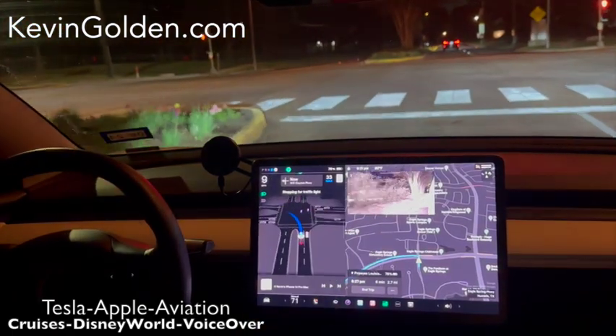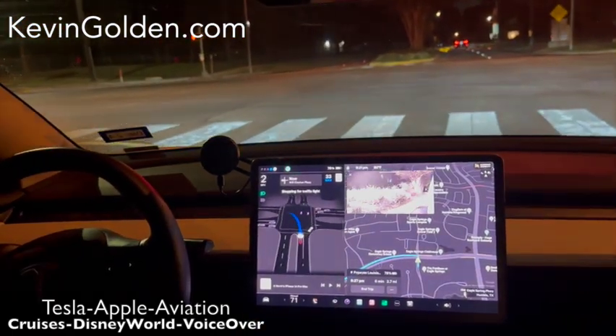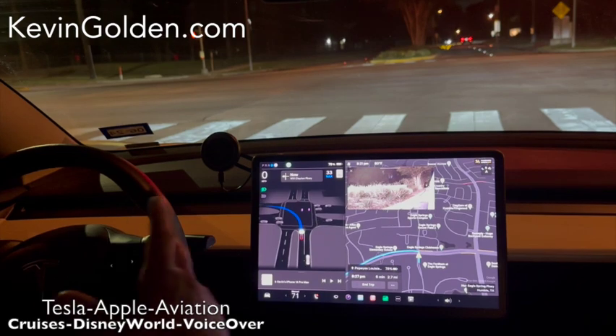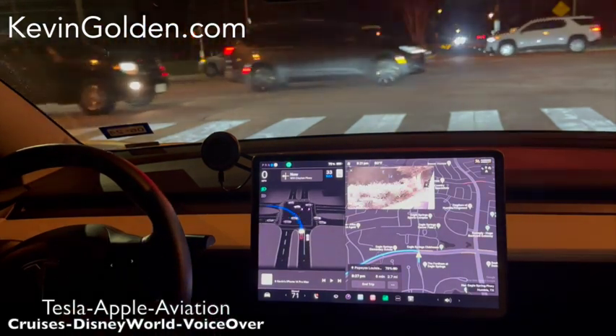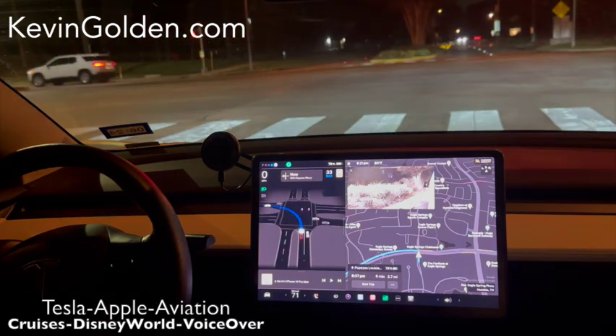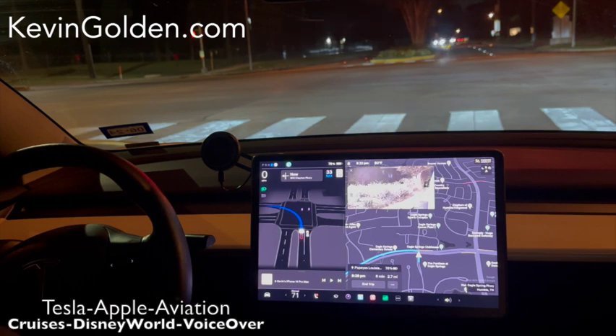Another improvement we've got is the new camera views. The cameras are obviously the same hardware, but they have made some changes in software that makes the camera views much better, even at night. They're very clear, the color is much more natural — it doesn't have that amber look to it. I love it, looks great.